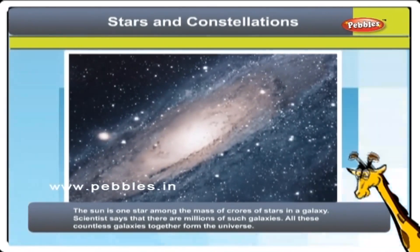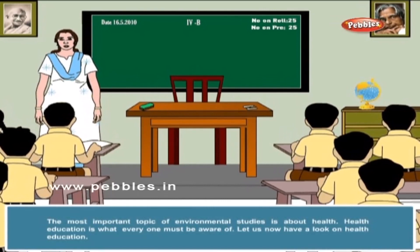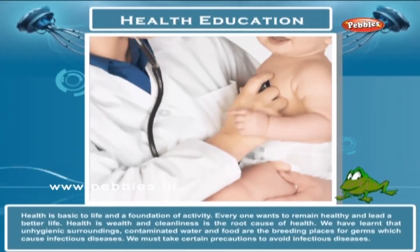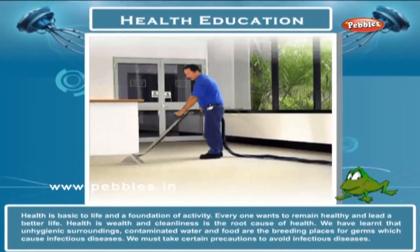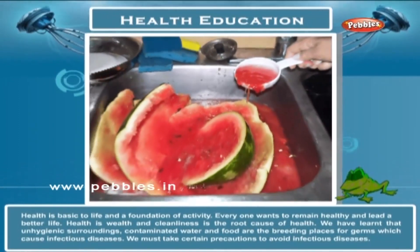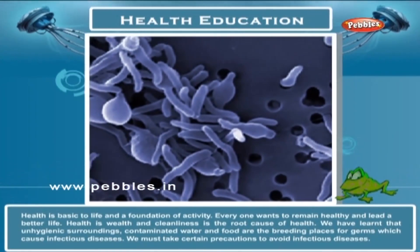The Universe: The Earth, on which about 350 crores of people live, is only a planet going round a star called the Sun at a distance of about 15 crore kilometers. The Sun is one star among the mass of crores of stars in a galaxy. Scientists say that there are millions of galaxies. All these countless galaxies together form the Universe. Health education is what everyone must be aware of. Health is basic to life and a foundation of activity. Everyone wants to remain healthy and lead a better life. Health is wealth and cleanliness is the root cause of health. We have learned that unhygienic surroundings, contaminated water and food are the breeding places for germs which cause infectious disease.